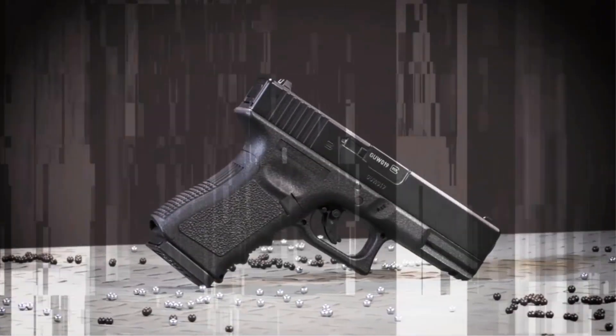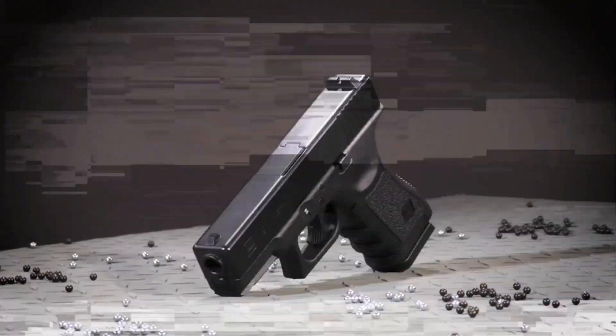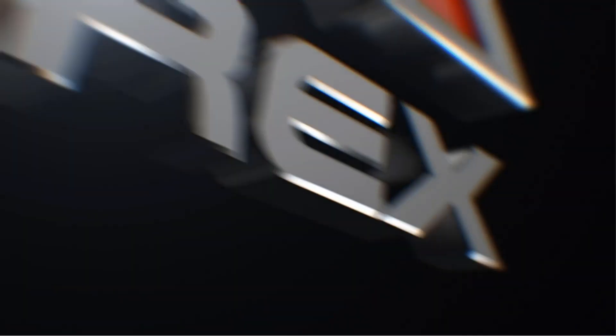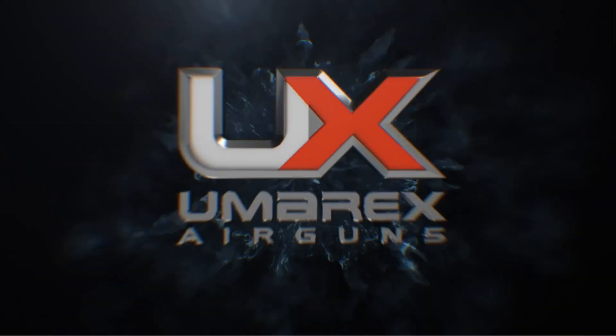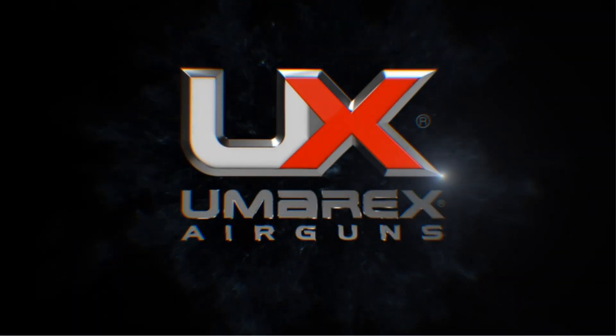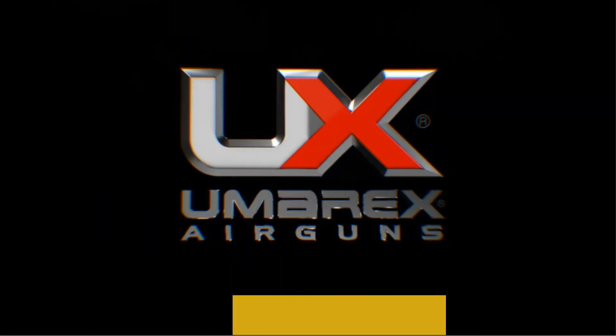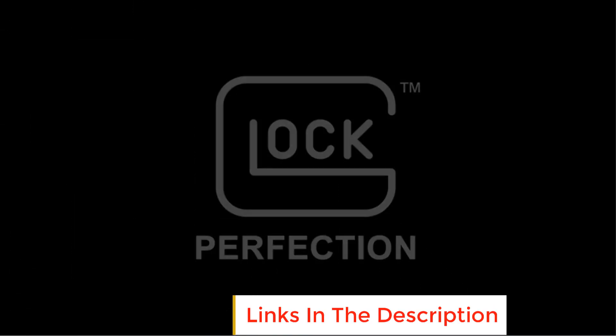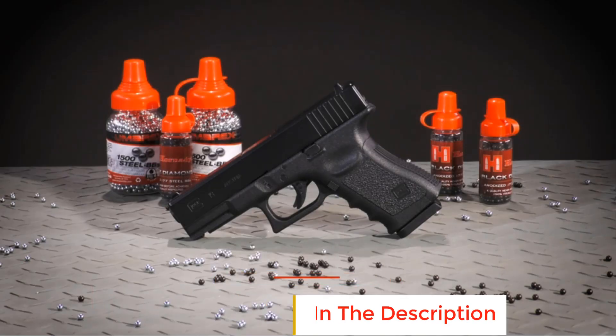It fires .177 caliber steel BBs, which are standard for many air pistols, making it easy to find compatible ammunition. The gun is powered by a 12-gram CO2 cartridge, which provides consistent power and allows for semi-automatic firing without the need for manual re-cocking between shots.